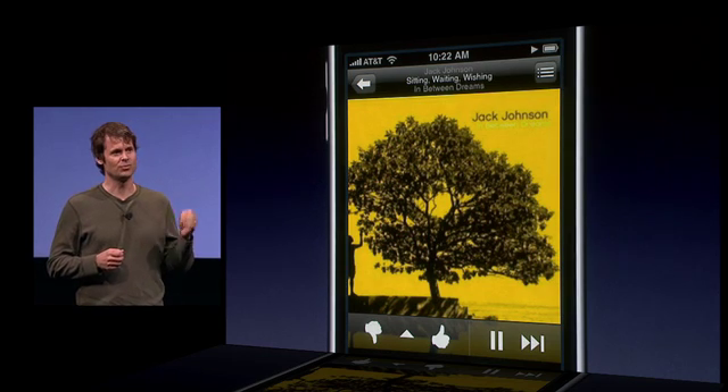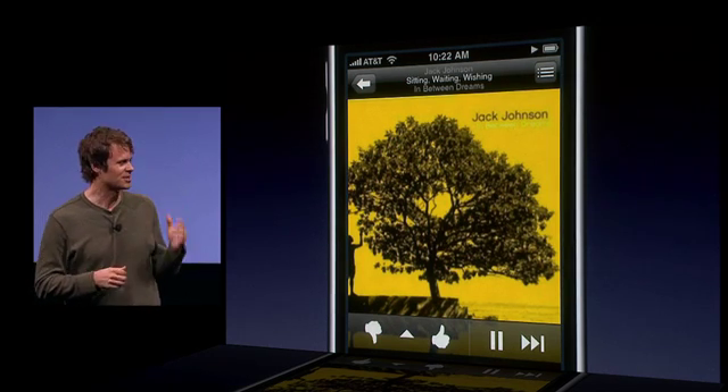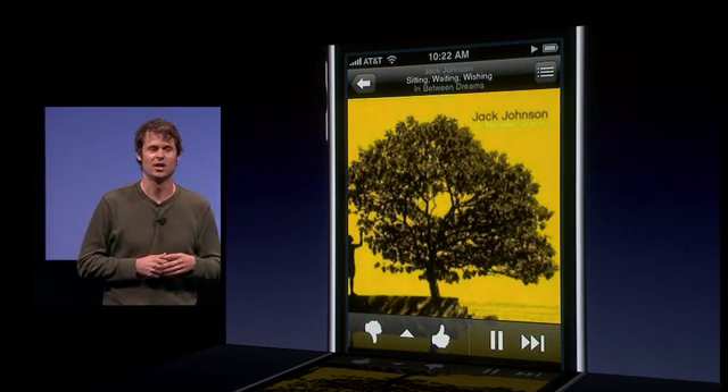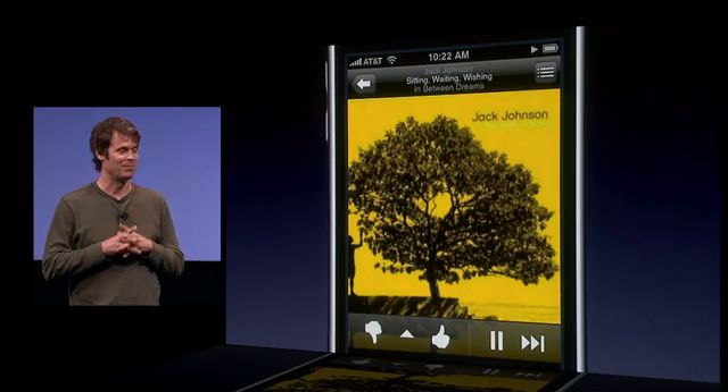So what's the one thing that could make this that much better? Background listening. So when Scott asked us to come here today, we jumped at the chance. It took our developers just one day to make Pandora fully background-aware, and we'd like to show it to you now.